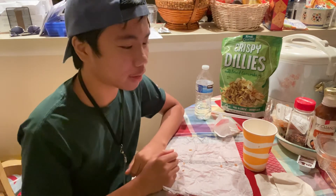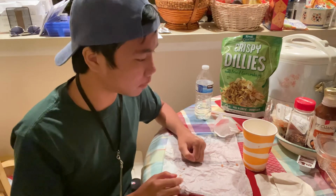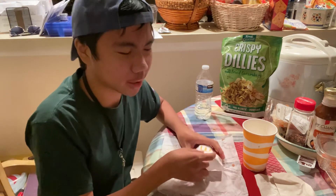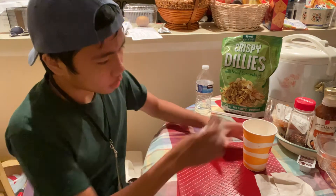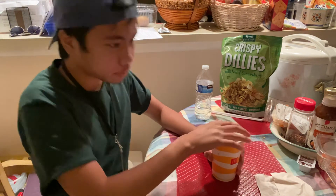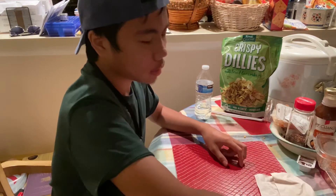Alright, finished! That's me eating the Happy Meal as fast as I can. I tried my best. Very delicious — I enjoy it.